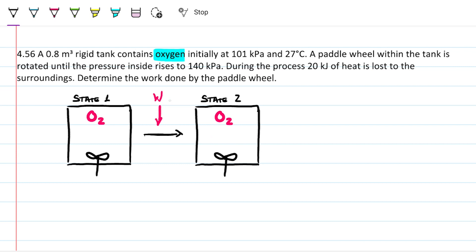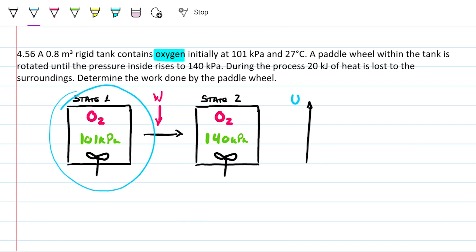In state two, the pressure rises to 140 kPa from the initial 101 kPa. The question is: how much energy does the paddle wheel need to provide? We can think about this in terms of internal energy — state one is a lower energy state and we increase all the way to state two, while losing 20 kJ of heat during the process.